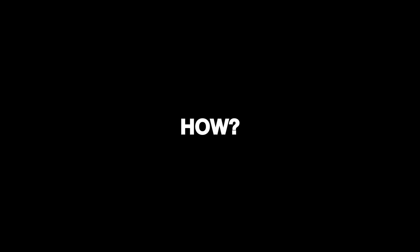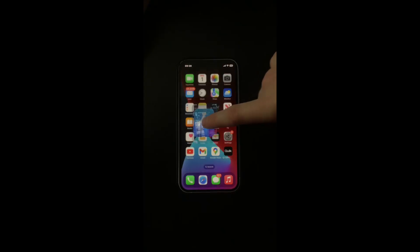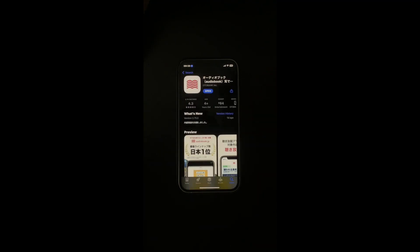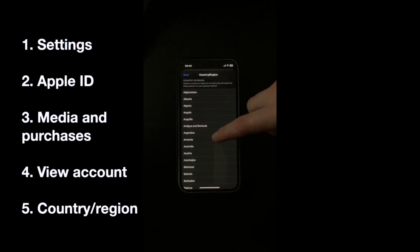First, you'll need to go to the website Audiobooks.jp, or if you're using a phone or tablet, try and find this app. If you can't find the app in the App Store for iOS, you'll need to change the country region setting in the App Store to Japan.